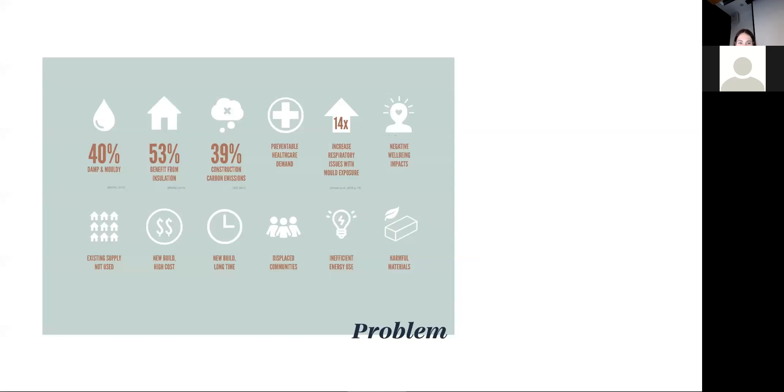Our poor living conditions are leading to preventable health issues that are placing pressure on our healthcare systems and costing valuable resources. Exposure to mould in homes has been found to have a 14 times increase in respiratory-related health issues. Our existing housing supply in New Zealand is available for reuse. However, 40% of our homes are damper, and 53% would benefit from insulation.